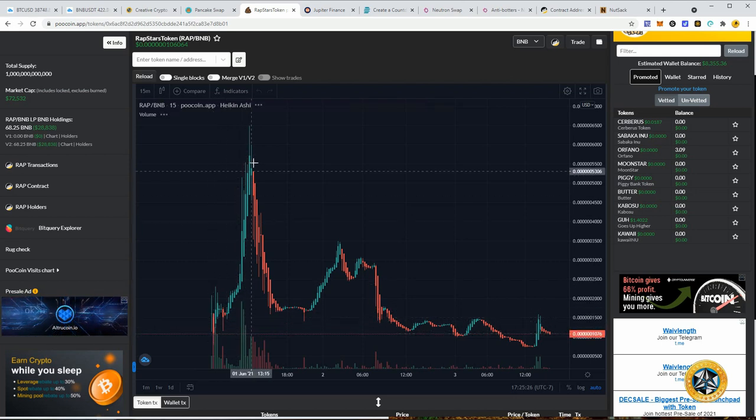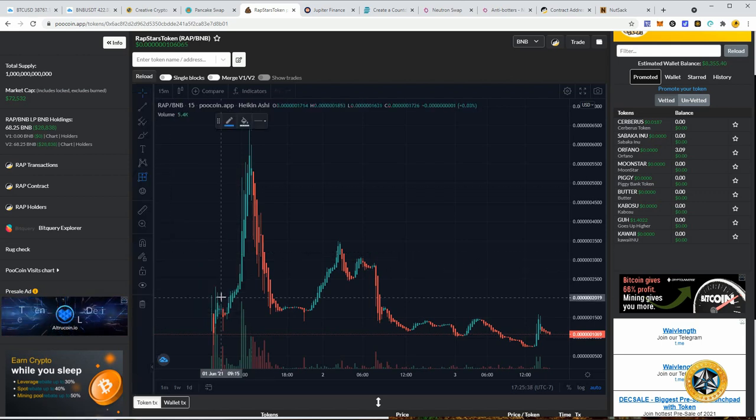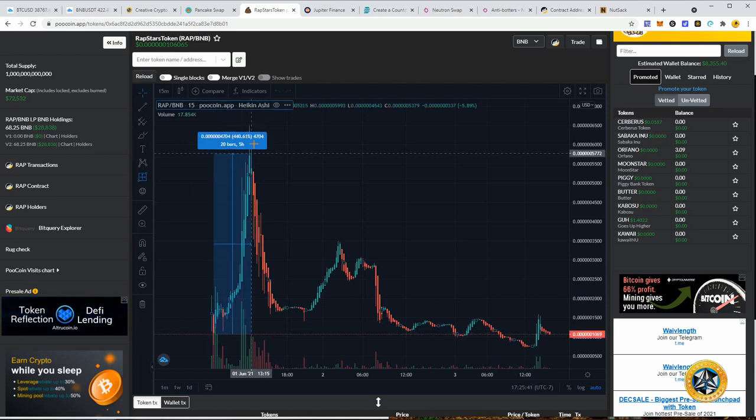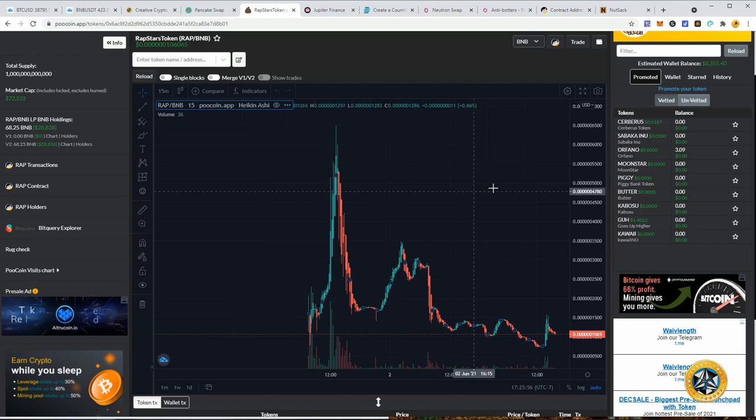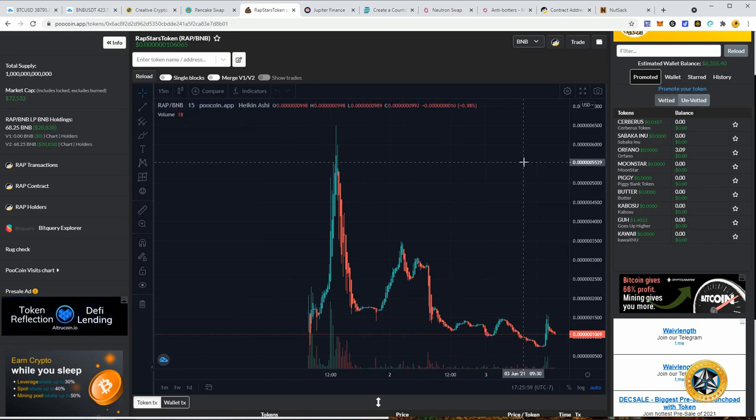I was actually at work during this huge pump, so I wasn't able to take advantage of it. But if you were in the group you were probably able to. You can see it did about a 5x — almost a 6x — from the pre-sale price. That was an easy 6x in literally a few hours for Rap Stars. I haven't sold any, so I haven't taken profit, but I always recommend taking profits on huge pumps.